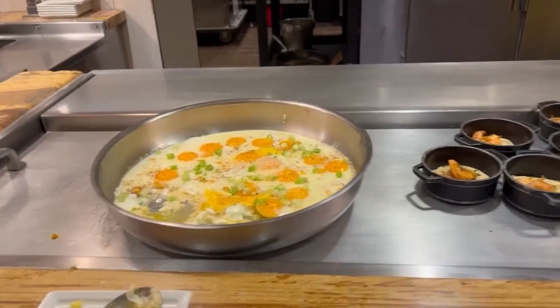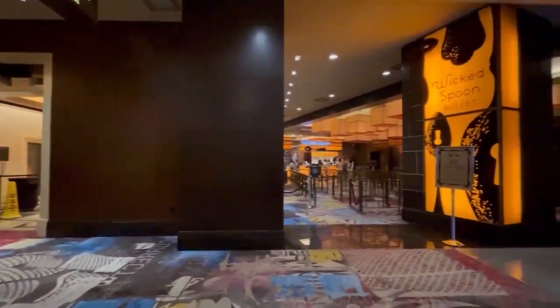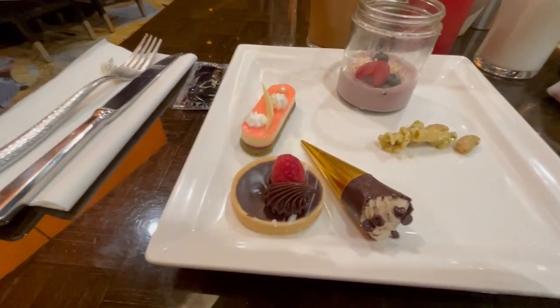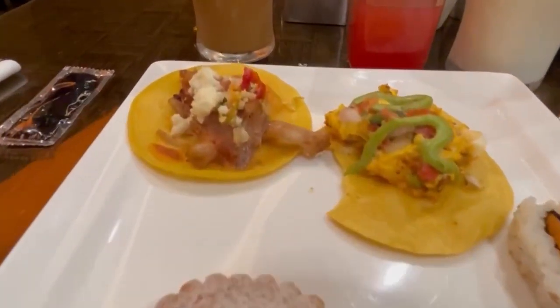I'm super excited to go to the Wicked Spoon — I've been watching YouTube videos about this buffet and the day is finally here. I can't wait to try the bone marrow, the beef tataki, the crab legs, and all of their delicious desserts. I came here once for a late lunch.